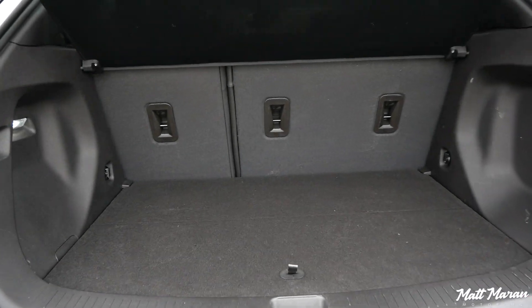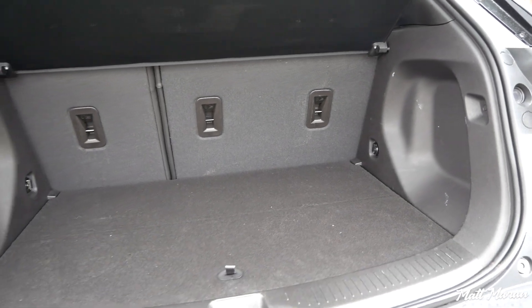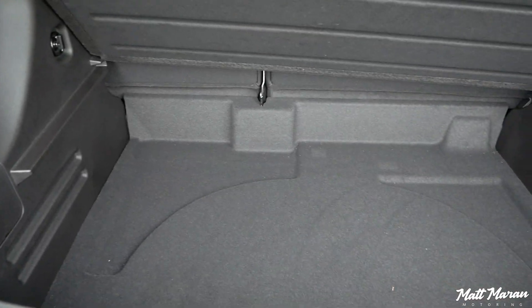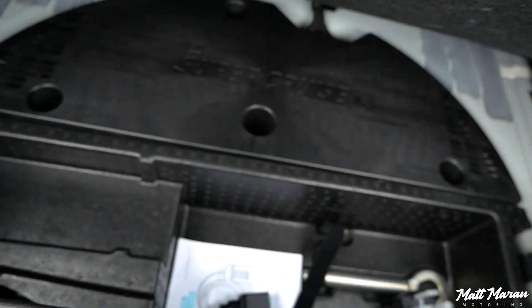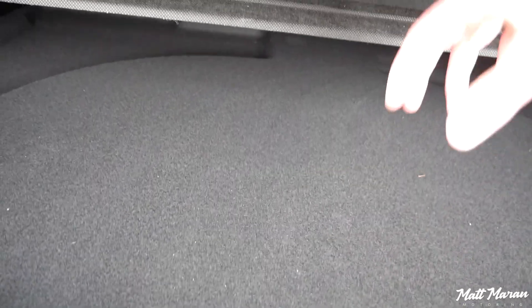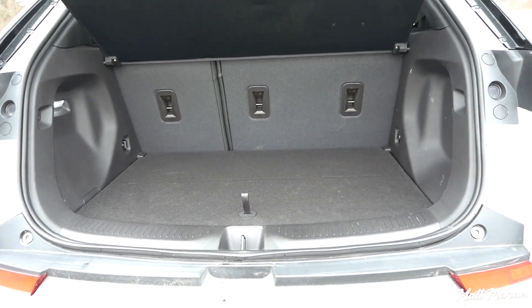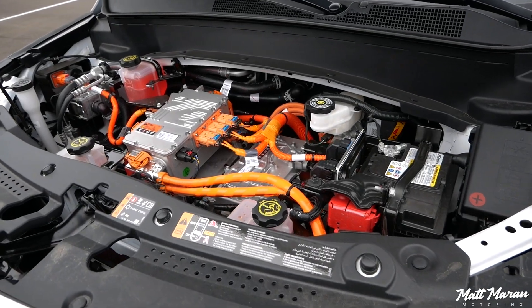Moving on to cargo space — when you first open it, it looks like an average hatchback, but that floor is a fake floor. Slide it out and it's super deep. Lift up the other section and there's a cutout to hold your charging cable, plus space for the Super Cruise hardware. It's just an enormous amount of space back there. The one thing to note is that unlike some EVs, there is no front trunk — just the electric motors under the hood.